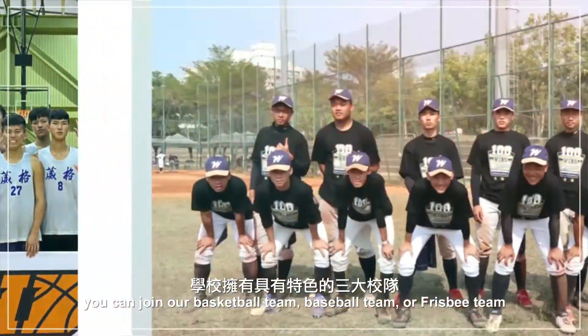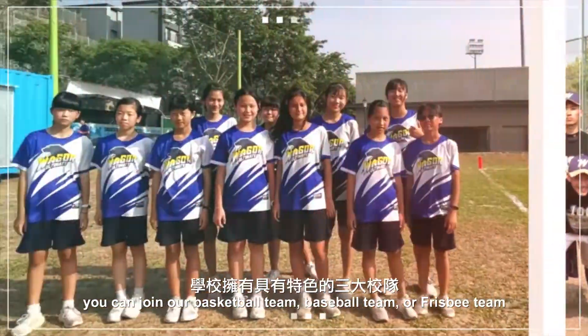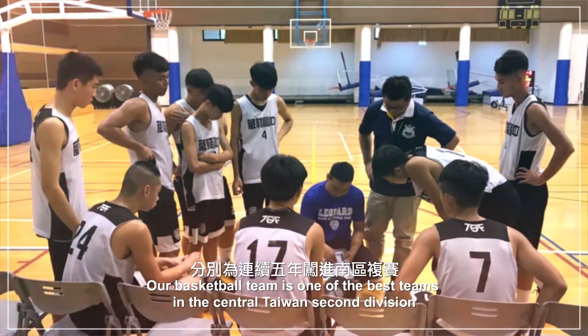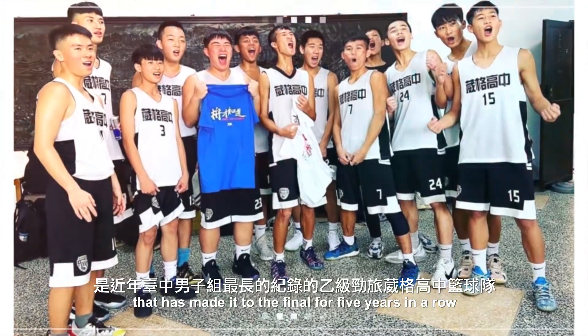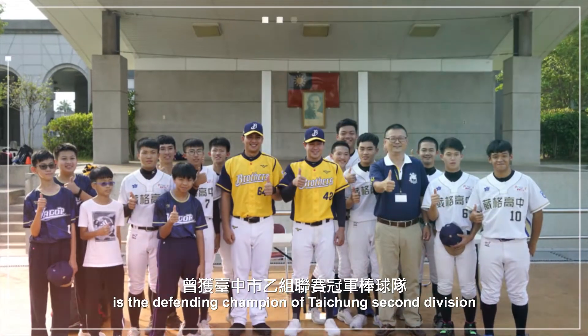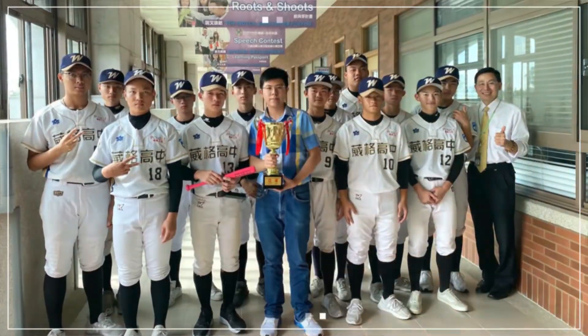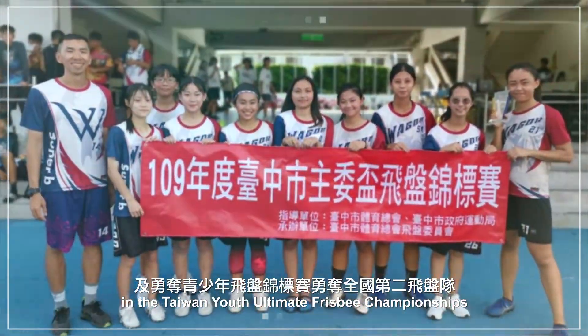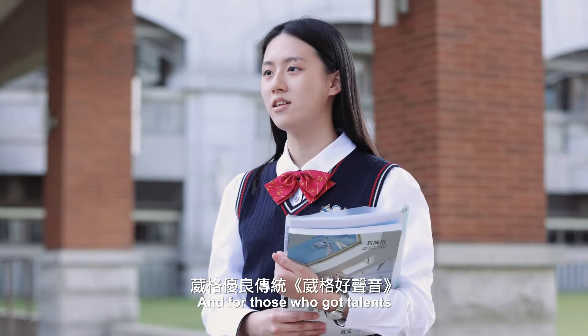For people who have a passion for sports, you can join our basketball team or frisbee team. Our basketball team is one of the best teams in Central Taiwan's second division, making it to the finals for five years in a row. Our badminton team is the defending champion of Taichung's second division. Our frisbee team once won second place in the Taiwan Youth Ultimate Frisbee Championships.